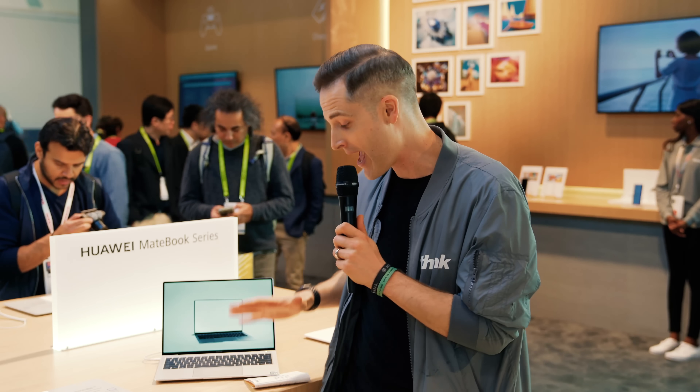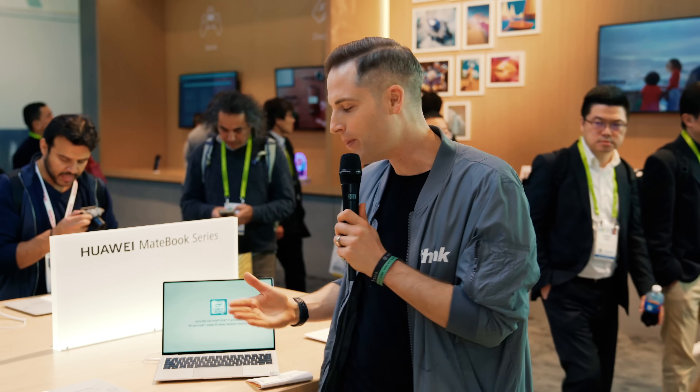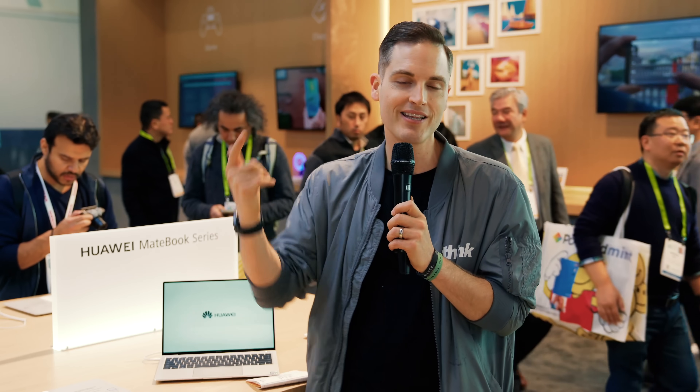Hey, what's up? Sean here with Think Media, bringing you the best tips and tools for building your influence with online video. We're here at CES at the Huawei booth checking out the MateBook X Pro. This really stood out to me because Huawei is making a competitive, ultra-portable, high-powered Ultrabook that is kind of taking a shot at a MacBook Pro. With this laptop coming in at $1,500 for the fully spec'd out model, that's almost half the price of a MacBook Pro. Let's dive into the specs and features.